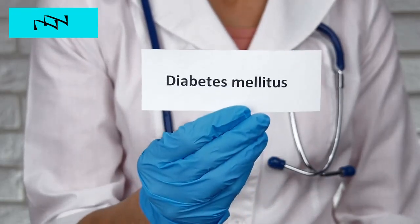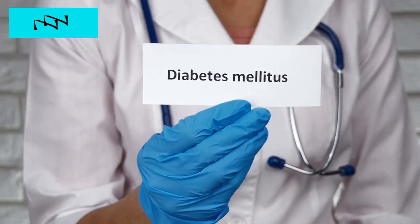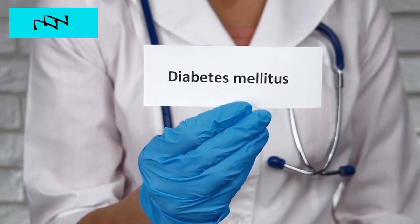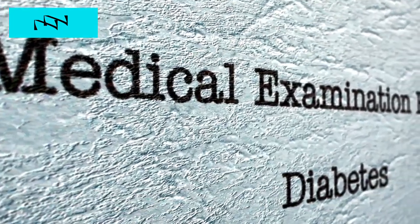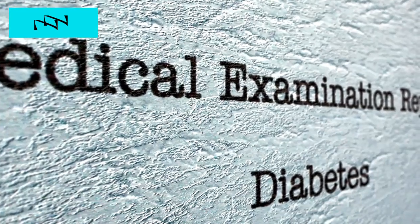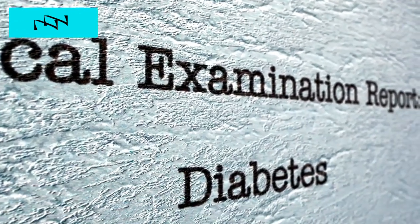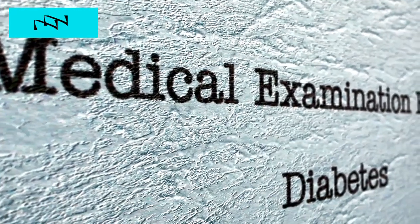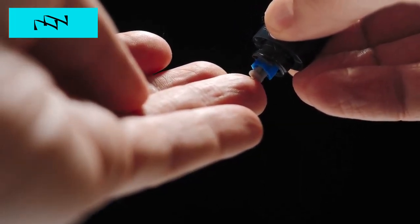Welcome to 8 Signs of Diabetic Kidney Failure You Shouldn't Ignore. In this informative session, we'll explore the often overlooked signs and symptoms of diabetic kidney failure. Did you know that individuals with diabetes are at an increased risk of developing kidney complications? We're here to provide you with essential knowledge and actionable insights. Stay tuned as we delve into 8 crucial signs that may indicate diabetic kidney failure.